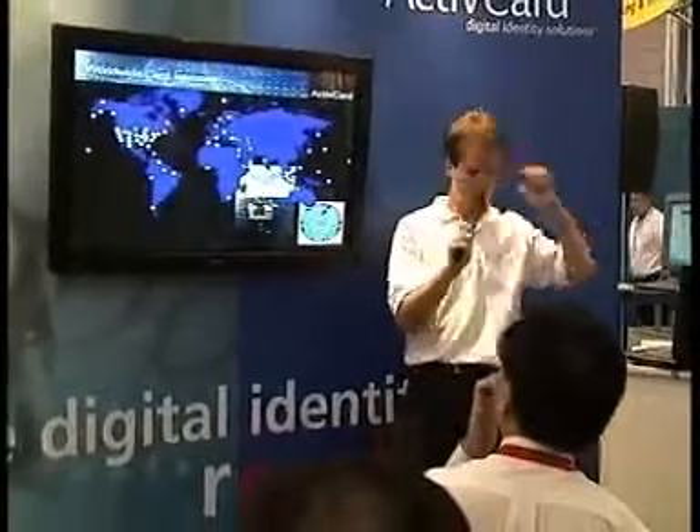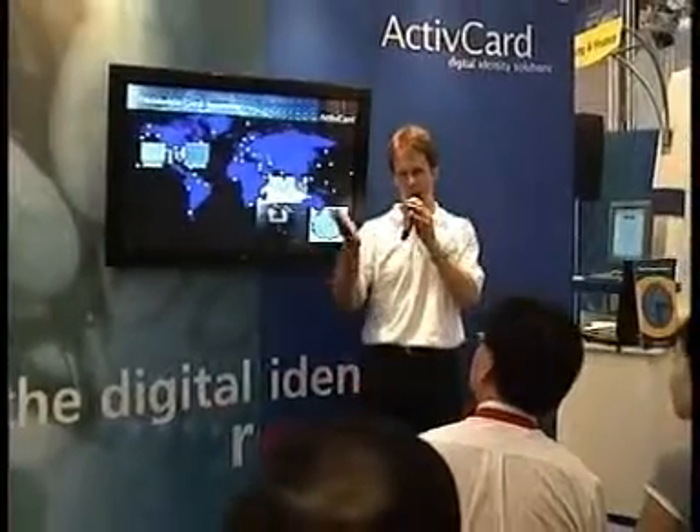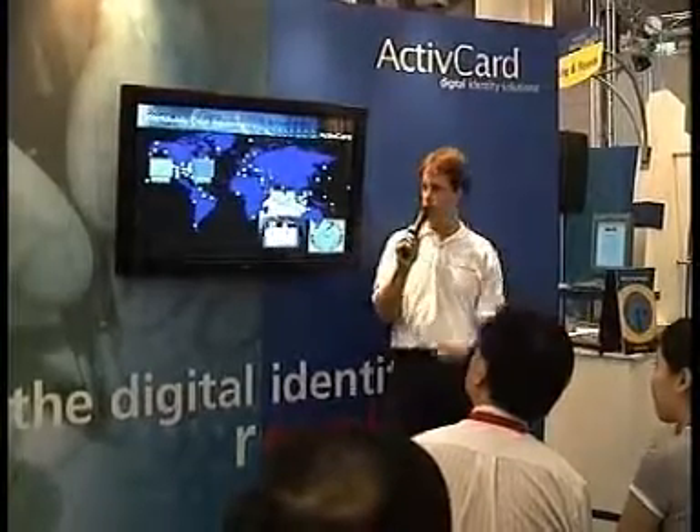Imagine you're the Department of Defense. You have 900 locations worldwide — some as remote and distinct as can be. In their case, an aircraft carrier in the Indian Ocean. Your database key servers are hosted back in the United States, and you have to be able to issue a brand new card to a soldier out on that aircraft carrier.